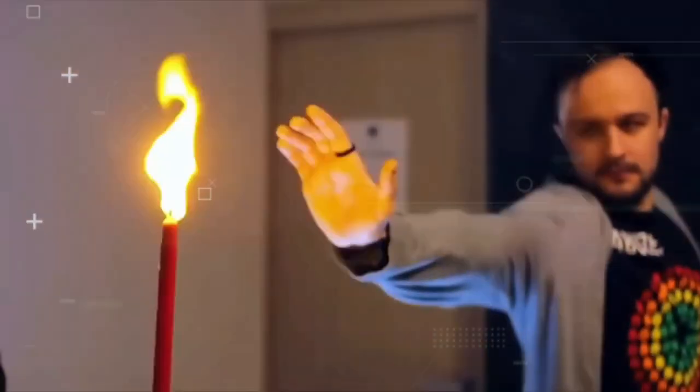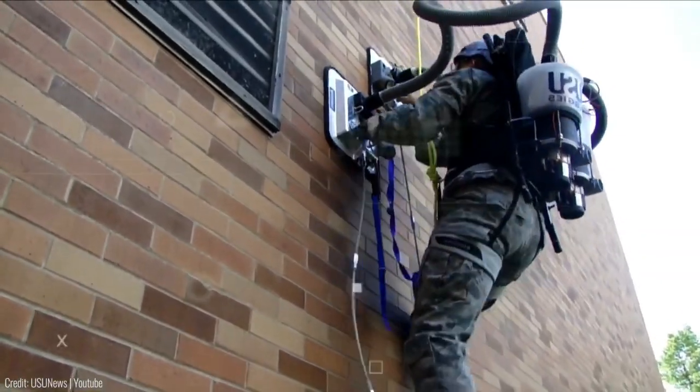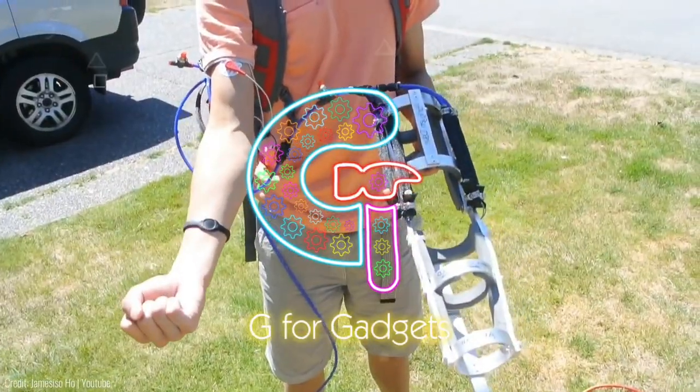Welcome again, folks. Embark on a thrilling journey into the realm of superhero gadgets. From high-tech suits to incredible weaponry, discover the awe-inspiring tools that empower our favorite heroes to save the day.